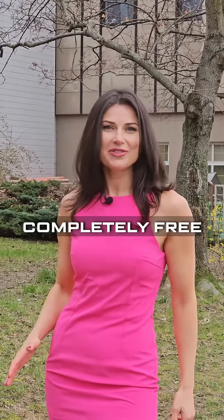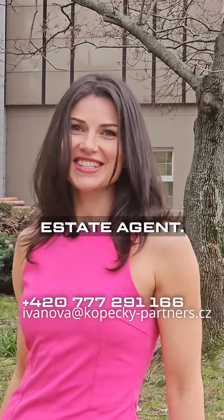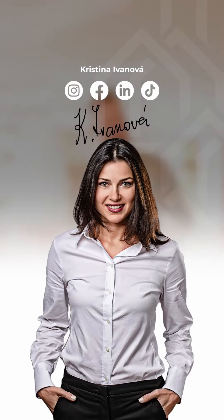Sounds tempting? That's because it is. If Prime Vescoviće caught your eye, don't hesitate to contact us. We can even reserve a chosen unit for you for two days, completely free and without obligation. We look forward to seeing you. I'm Kristina, your real estate agent.